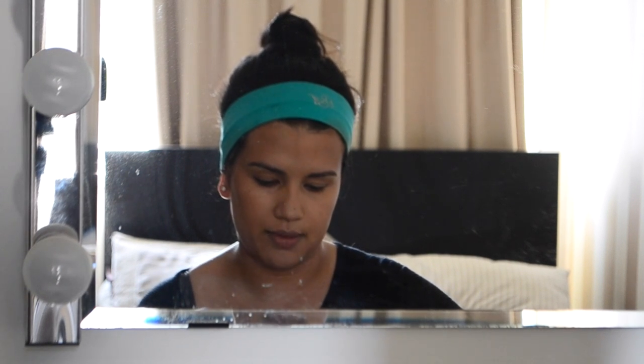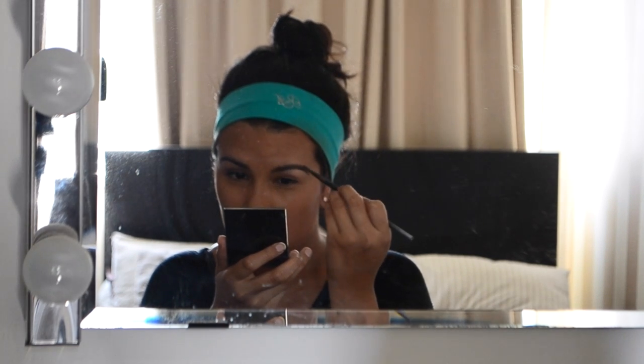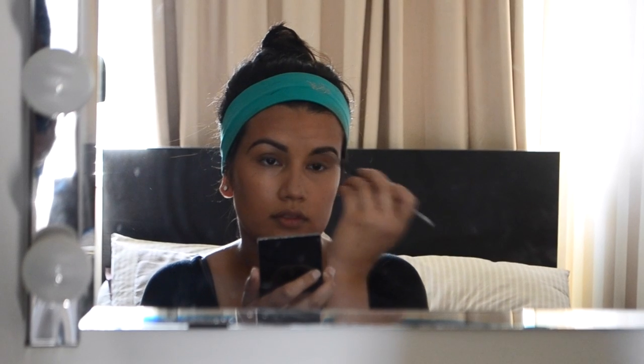Next I'll do my brows. I use a MAC brow powder — all of the products and brushes I'm using will be in the description in case you're interested. I just fill them in and I spend a lot of time on my brows — actually the most time out of anything else. Then I brush them into place so they look a little bit more natural and neat.